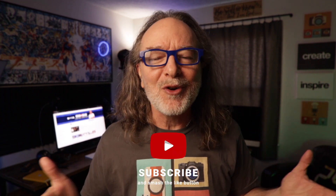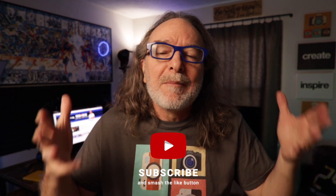Hey there, if we haven't met, my name is Kevin Colby and on this channel, I want to help you share your gifts and make an impact in the world with online video. Please consider subscribing.